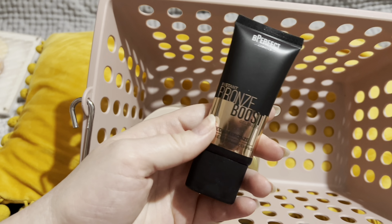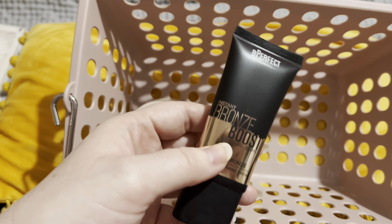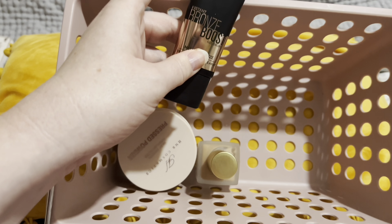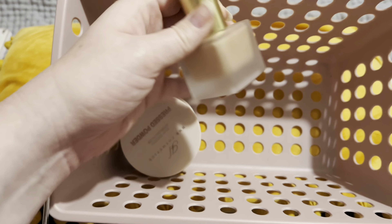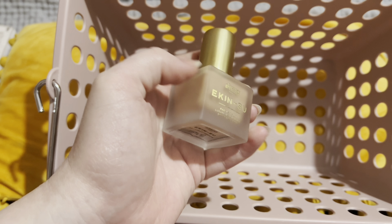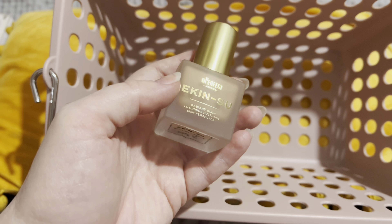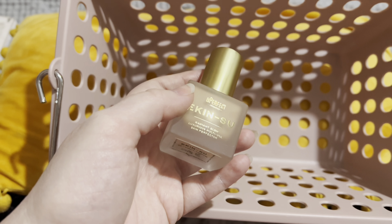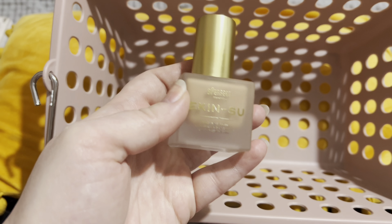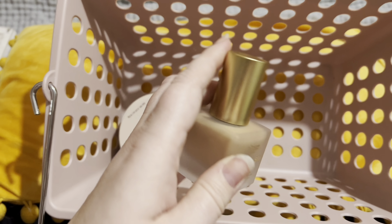I'm also keeping in the Be Perfect Bronze Boost in Medium Bronze — basically bronzing drops for an instant tan effect. I haven't tried this yet so I'll be keeping that one in. And then also from Be Perfect, the Ekansu Radiant Glow Luminous Multi-Use Skin Perfector — similar to the Charlotte Tilbury Hollywood Flawless Filter, the Elf Halo Glow, and the Collection Filter Finish. I've only used this one twice since I got it and it's an absolutely divine product, so beautiful on the skin. I want to get more use out of it before I put it back into my main collection.